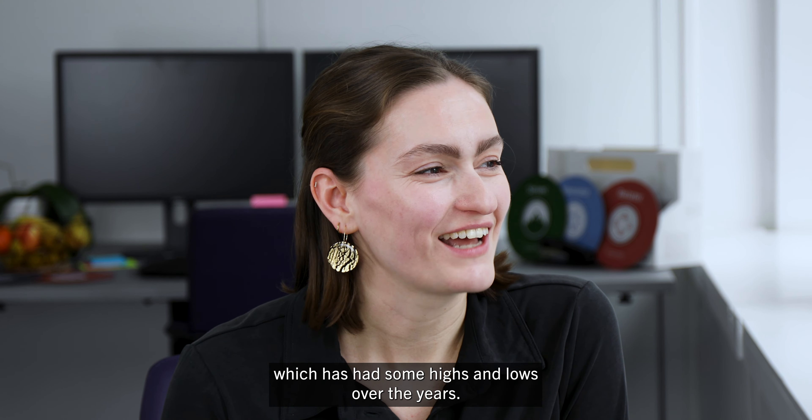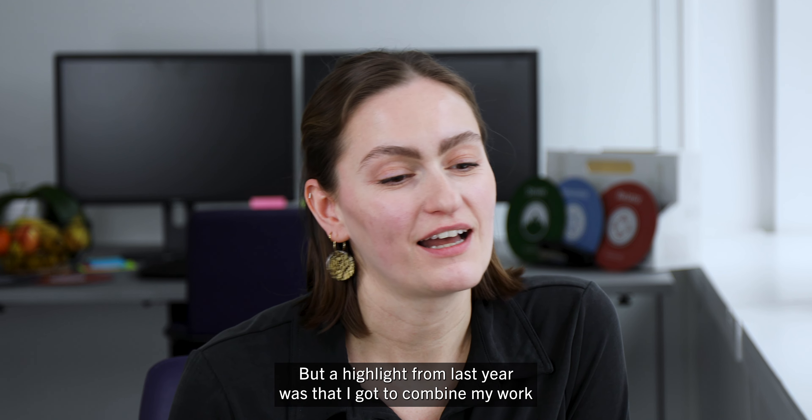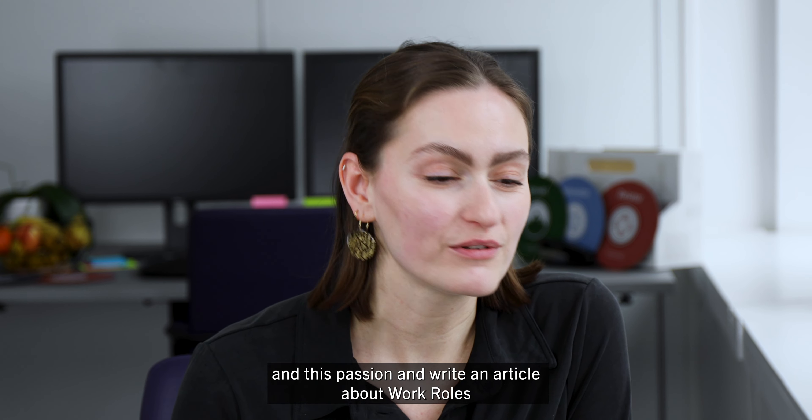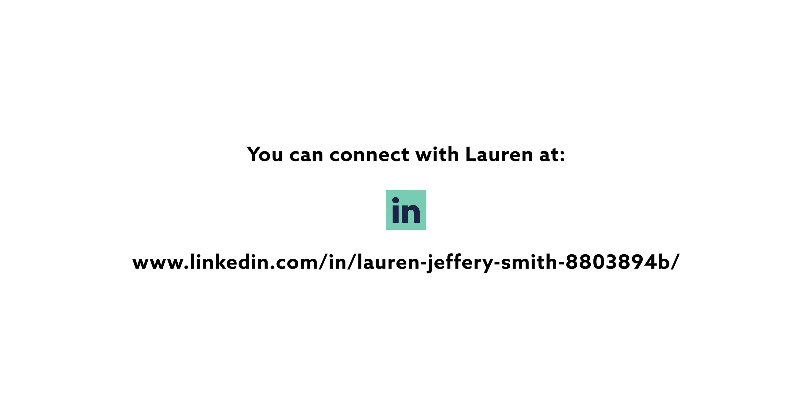As I'm born and raised in South Manchester, I'm a big United fan, which has had some highs and lows over the years. A highlight from last year was that I got to combine my work and this passion and write an article about work roles and player roles, which was really good.